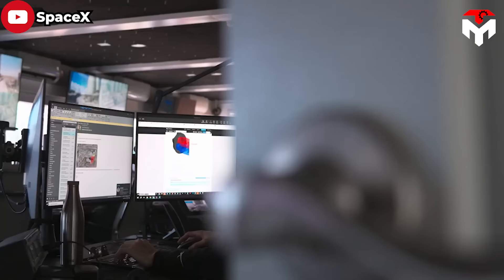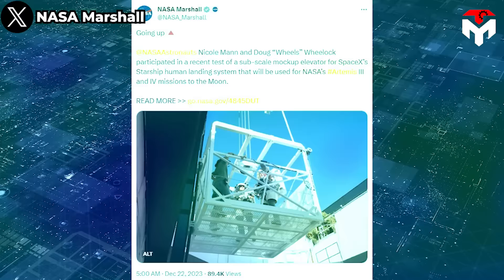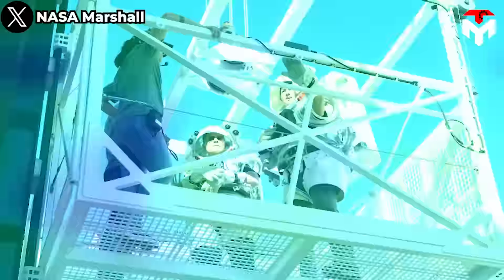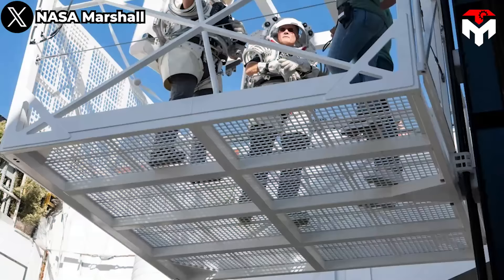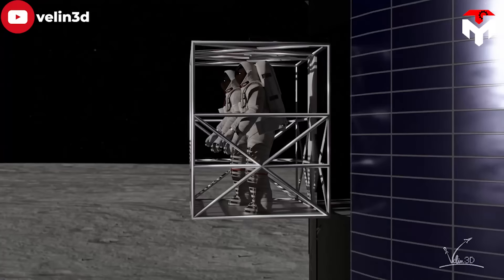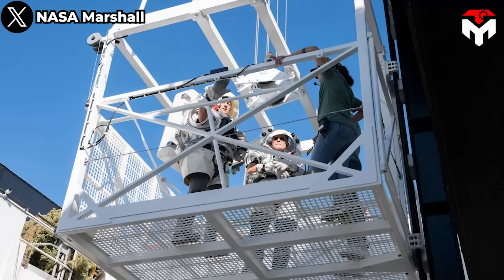Few people feel informed about Starship HLS — another variant of Starship — not because SpaceX is slow to develop this lunar lander version, but because information surrounding its progress is rarely public. One of those rare pieces of information was unveiled on December 21 on NASA Marshall's account, which posted an image of Nicole Mann and Doug Wheelock, two NASA astronauts, on a subscale mock-up elevator. The tweet noted these astronauts participated in a test of a subscale mock-up elevator for SpaceX's Starship Human Landing System, to be used for NASA's Artemis 3 and 4 missions to the moon.